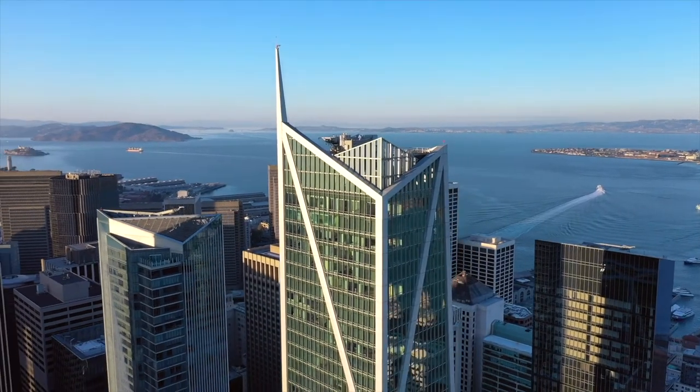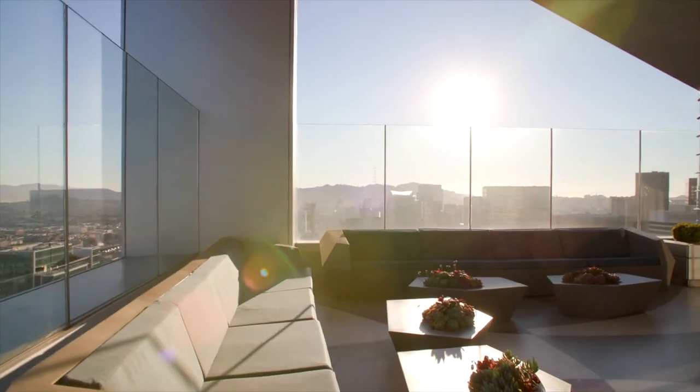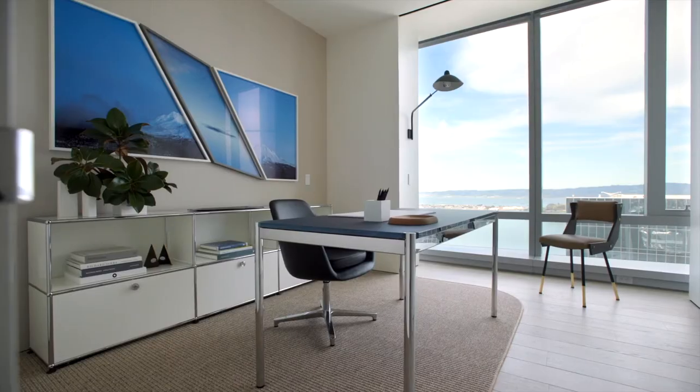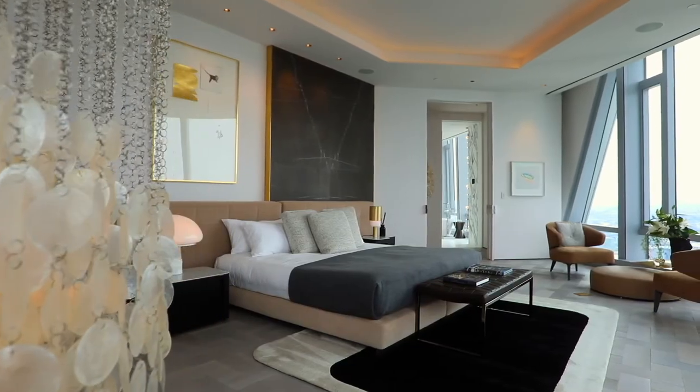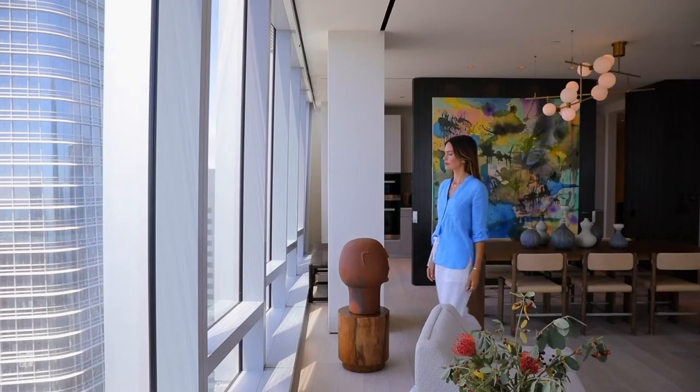181 Fremont's stance and exoskeleton support system combine into one notable design element: every floor is uniquely sized and shaped, with no more than four residences per floor. As a result, each and every residence at 181 Fremont is completely unique, just like its residents.